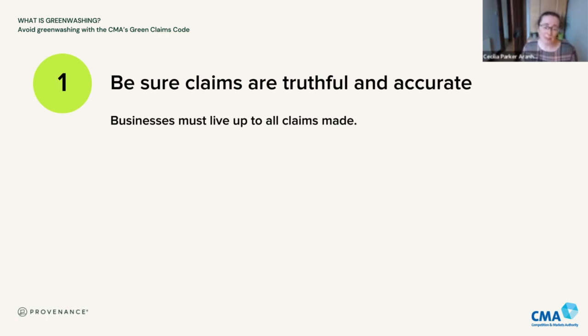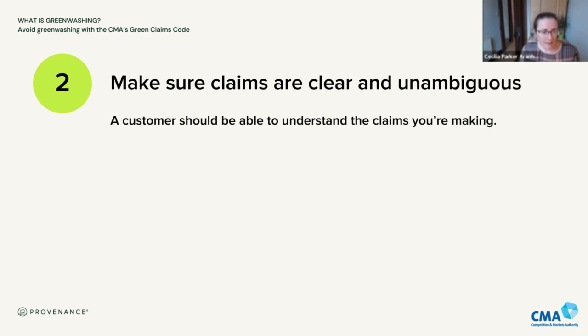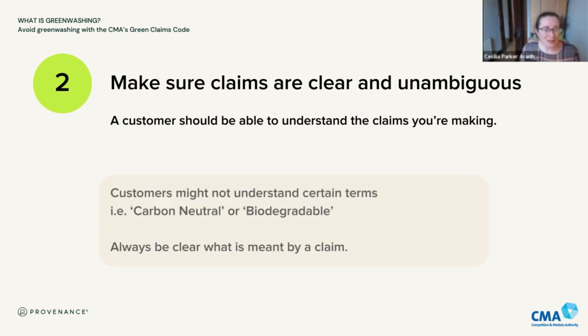The first thing to do is make sure your claims are truthful and accurate — that probably goes without saying. What you are saying must be true, correct, and consumers aren't going to misunderstand it. The second principle is making sure claims are clear and unambiguous — thinking carefully about the language you use with customers and not using things which might be confusing. There's interesting recent work done in the UK by the Advertising Standards Authority about how consumers understand phrases like 'carbon neutral' or 'net zero' — and perhaps unsurprisingly, they don't particularly understand those, nor do they understand what's meant by words like 'biodegradable' or 'compostable.'